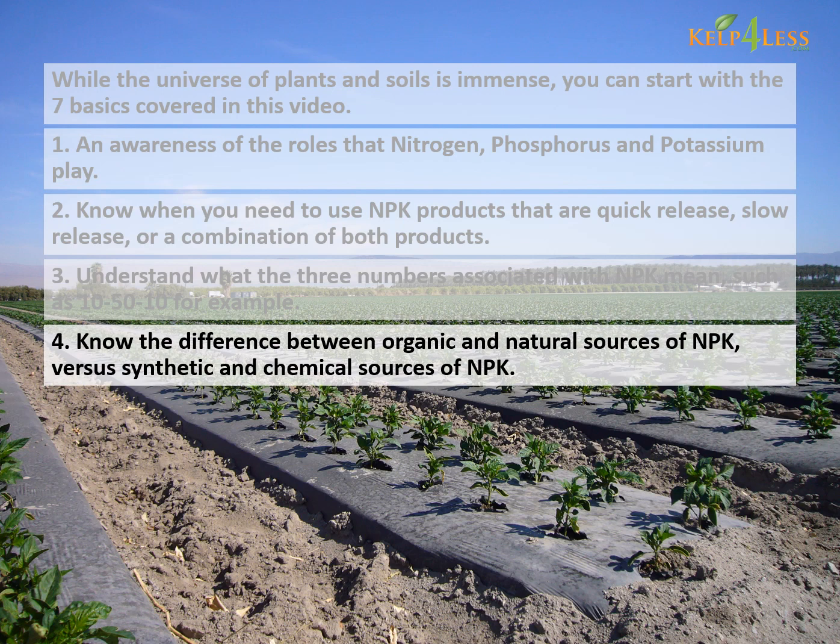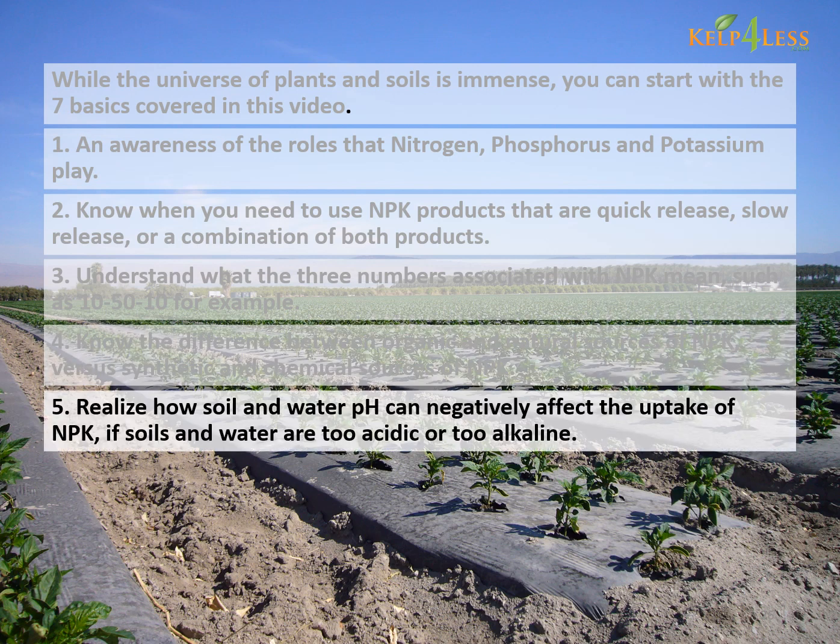Fourth, know the difference between organic and natural sources of NPK versus synthetic and chemical sources of NPK. Fifth, realize how soil and water pH can negatively affect the uptake of NPK if soils and water are too acidic or too alkaline.